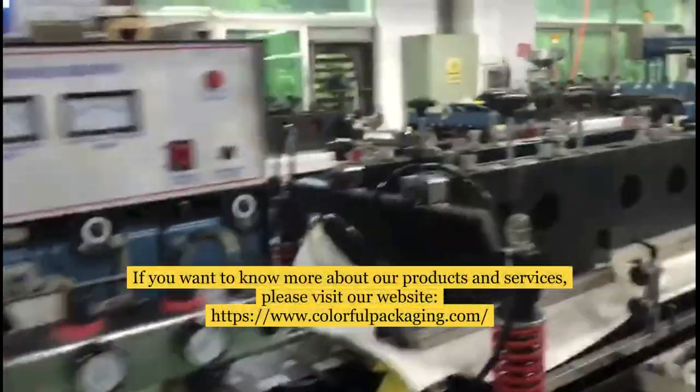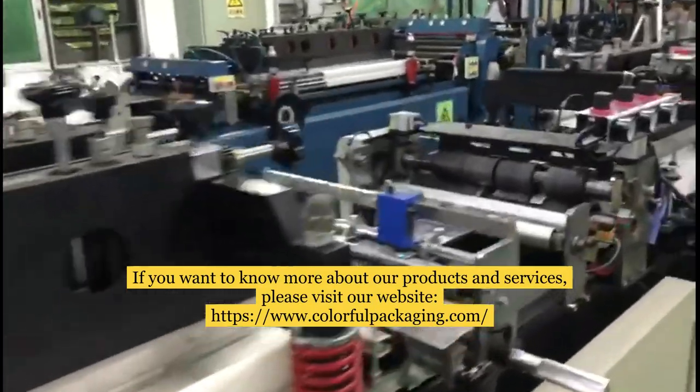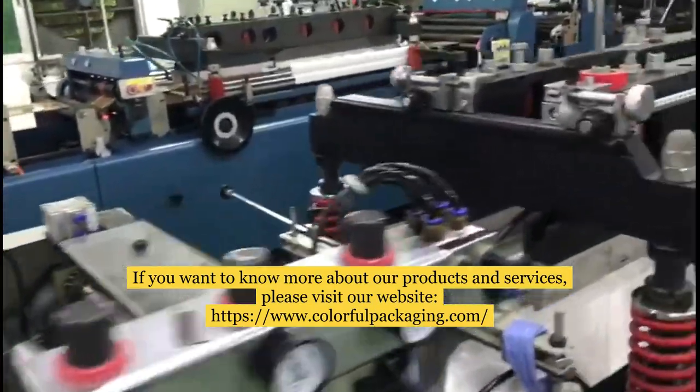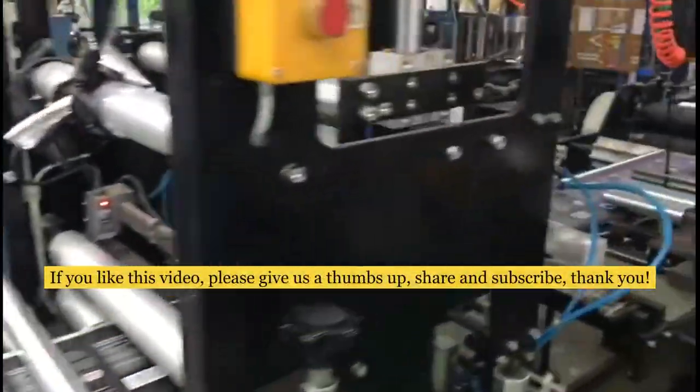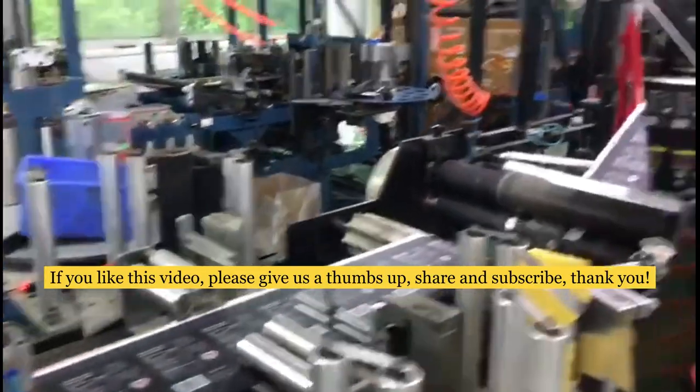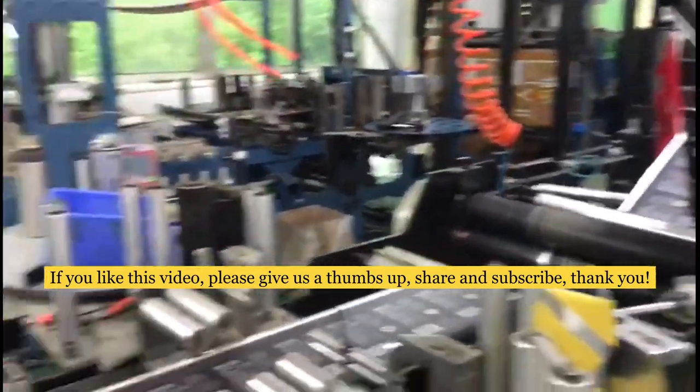If you want to know more about our products and services, please visit our website at www.colorfulpacking.com. If you like this video, please give us a thumbs up, share, and subscribe. Thank you.